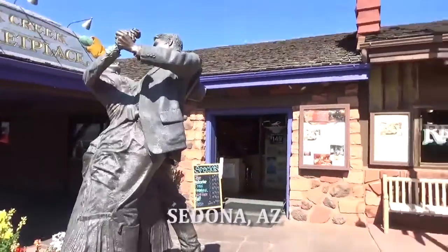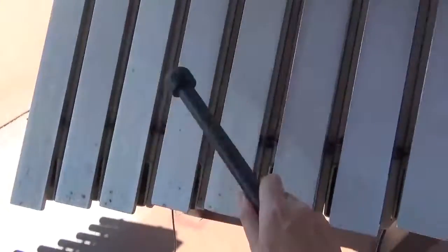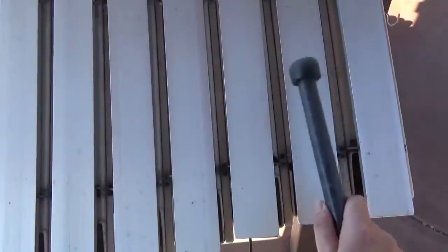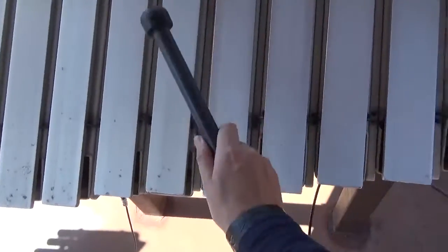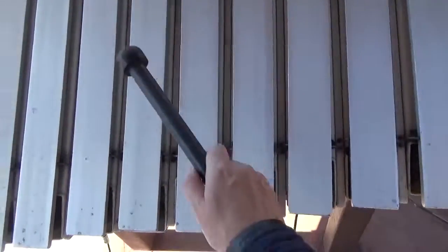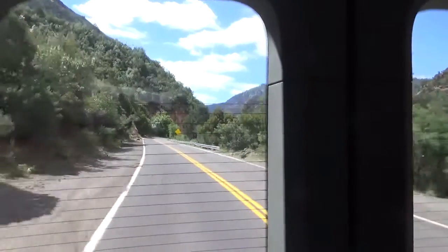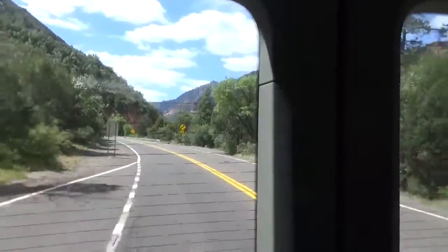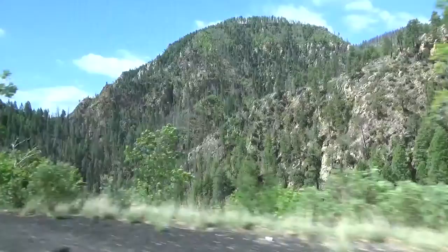So we're back in Sedona briefly, on the way to the Grand Canyon, which is all rather lovely. We do have other red rocks in Sedona, but we're going to see a few more of the red rocks when we head out to the reservation.